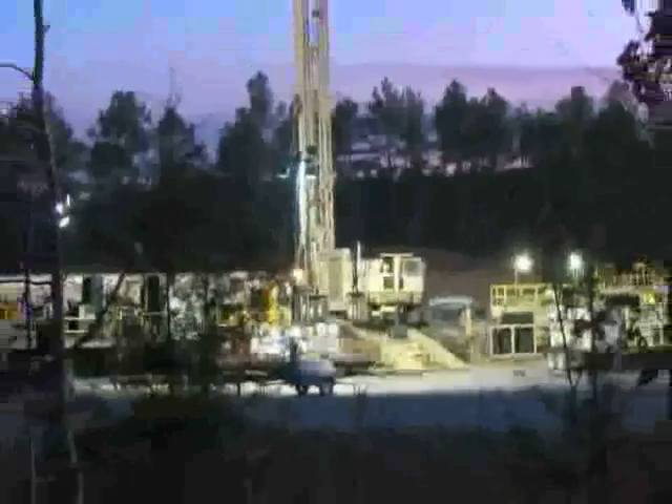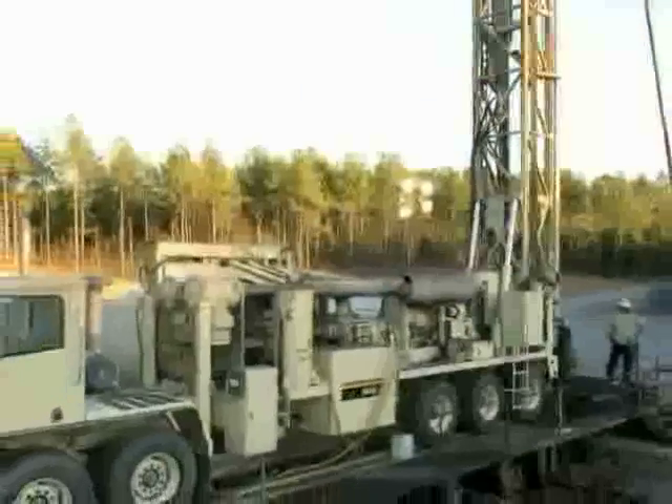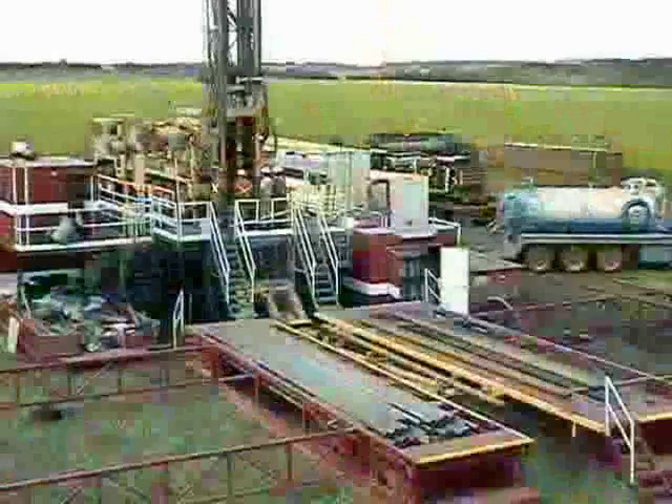This hard working rig has been proven over time. It was introduced to natural gas and coal bed methane contractors in 1986. Within a short time, the rig was so popular it replaced traditional oil field rigs throughout the Appalachian field.